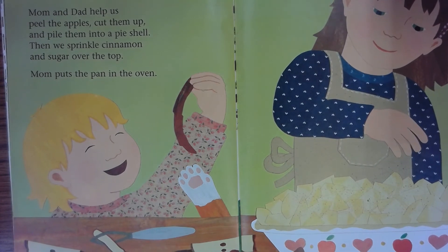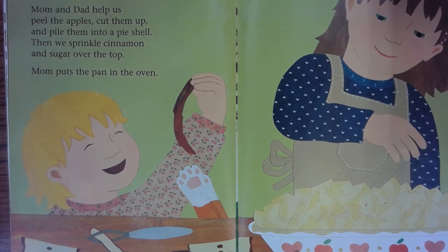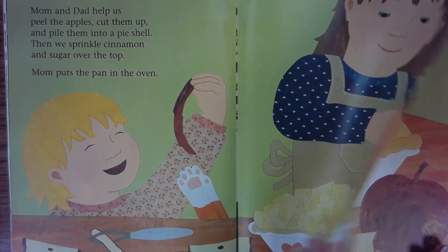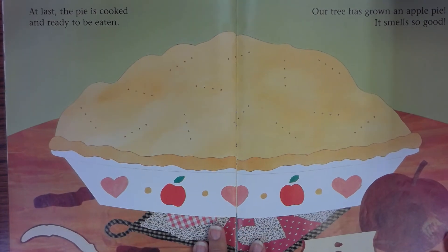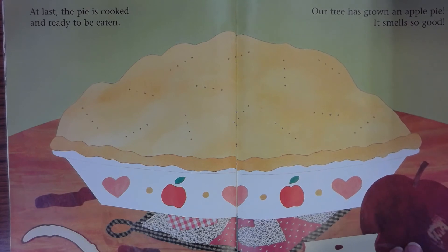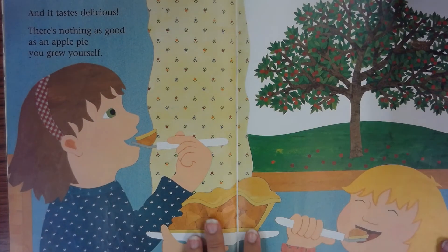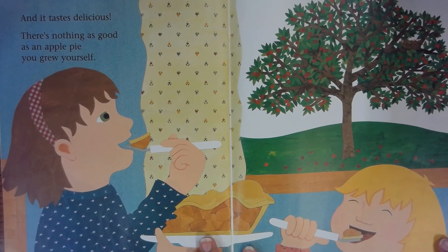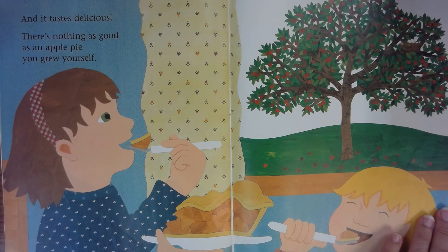Then we sprinkle cinnamon and sugar over the top. Mom puts the pan into the oven. At last, the pie is cooked and ready to be eaten. Our tree has grown an apple pie. It smells so good and it tastes delicious. There's nothing as good as an apple pie you grew yourself.